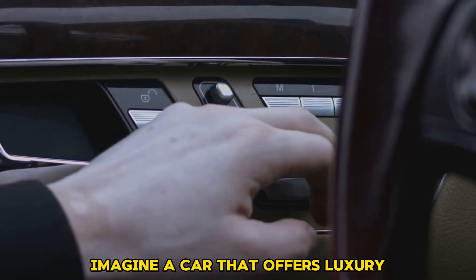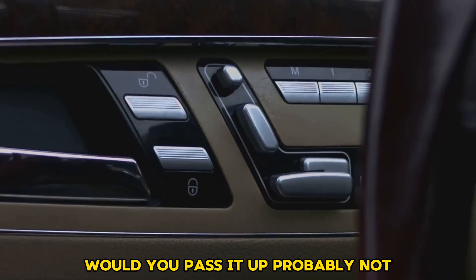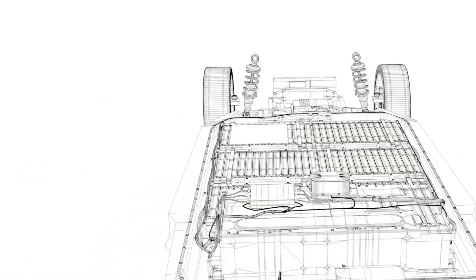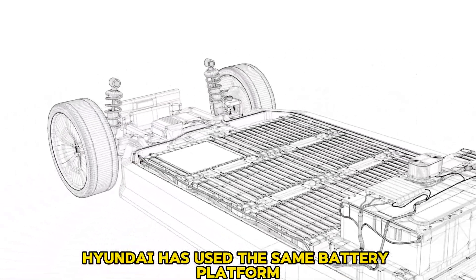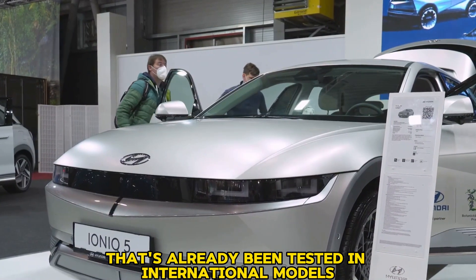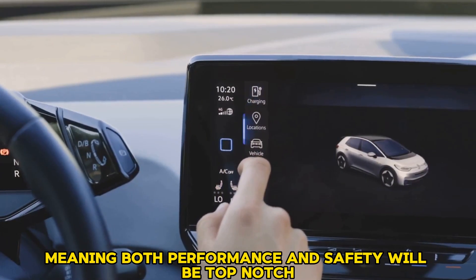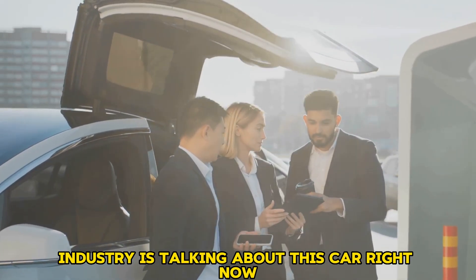Imagine a car that offers luxury, saves money, and is better for the environment. According to reports, Hyundai has used the same battery platform that's already been tested in international models, meaning both performance and safety will be top-notch, and that's why everyone in the auto industry is talking about this car right now.